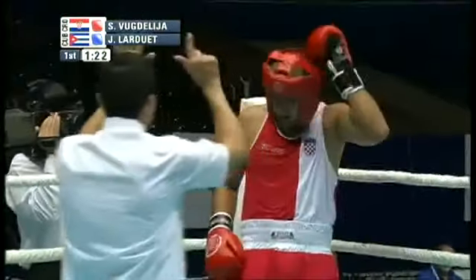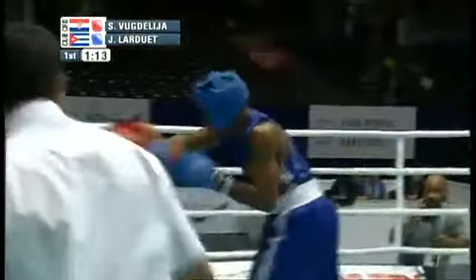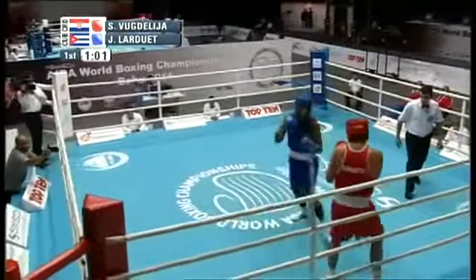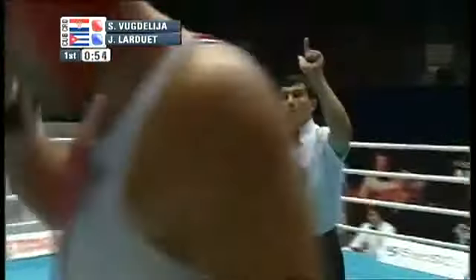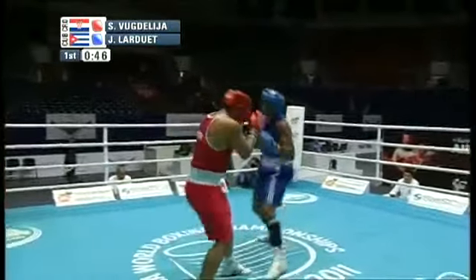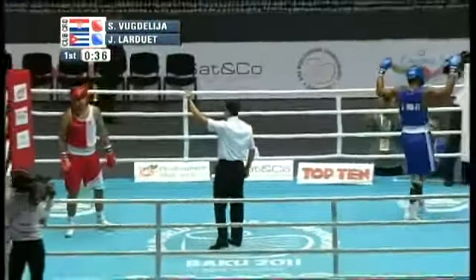It looked like a baby hook to the body by Larduet, but Vugdalija perhaps needed to catch his breath — the ref gave him a standing eight, which counts as a scoring point. Here comes Larduet applying the pressure, with Vugdalija against the ropes. Larduet needs to keep the pressure on to take down this mountain of a man. A chopping right hand by Larduet, and the referee issues another standing eight count to Vugdalija — two standing eights in the first round. A left-right by Larduet scores, and the referee issues yet another standing eight.